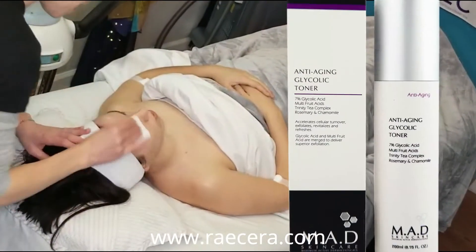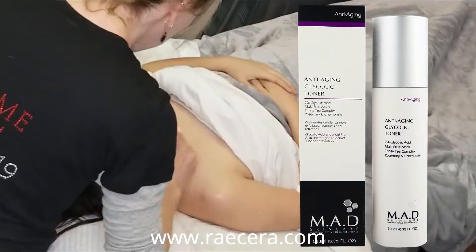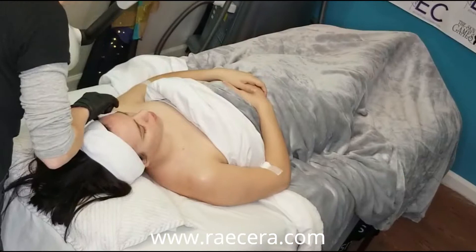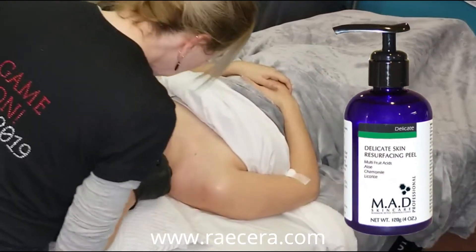We apply some anti-aging glycolic toner to fully degrease and start to lower the pH of the skin, and then apply the delicate resurfacing peel in circles with some gauze to completely cover the face and neck.